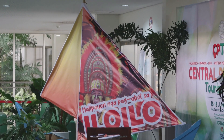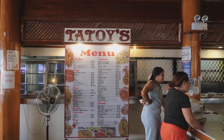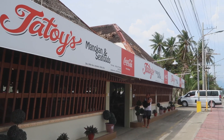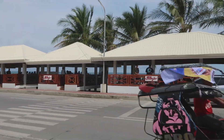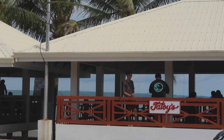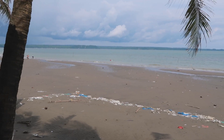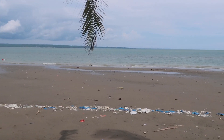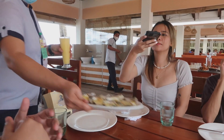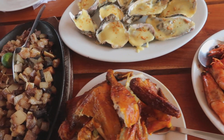We arrived in Iloilo at around lunch time. After checking in the Airbnb, we went straight to Tatoy's. That was our first meal in Iloilo. We chose the original branch by the beach for the vibes. But our driver told us the beach here wasn't great — as you can see, it was dirty with lots of trash. We didn't actually get to the water. View lang talaga siya. But here's the food — the oysters, and the highlight was really the shrimp.